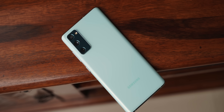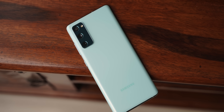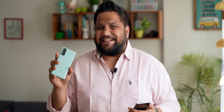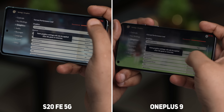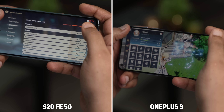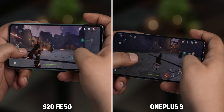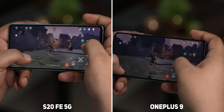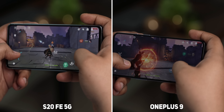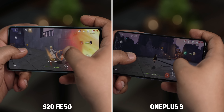The S20 FE 5G uses a Snapdragon 865 chip, which is way better than the Exynos 990 inside the S20 FE 4G last year, offering better performance, better thermals, and improved battery life. Having said that, the OnePlus 9 is the phone to go for if you want raw performance for gaming, thanks to the newer 5nm Snapdragon 888. Demanding games such as Genshin Impact and PUBG run better on the OnePlus 9. In day-to-day usage, the S20 FE 5G is almost as snappy as the OnePlus 9 — only speed nerds will be able to tell the difference.